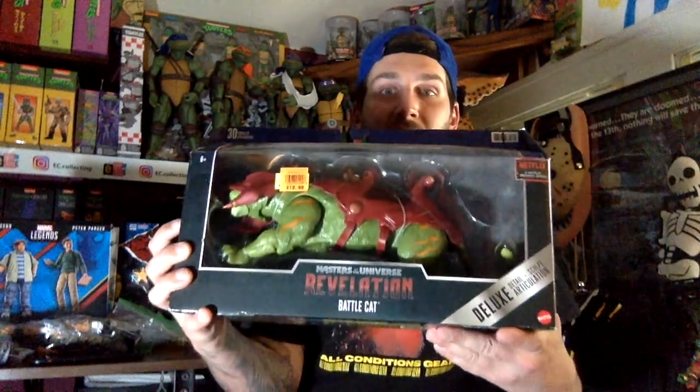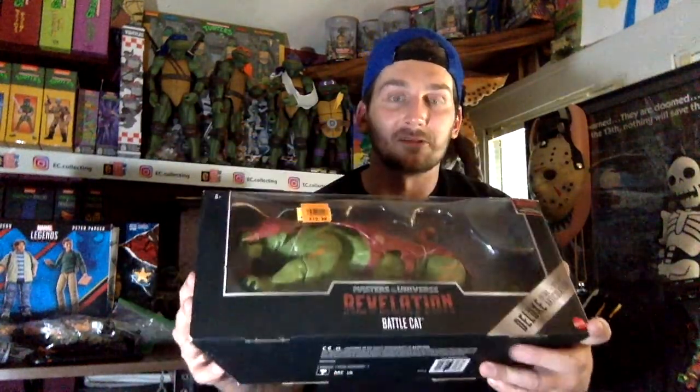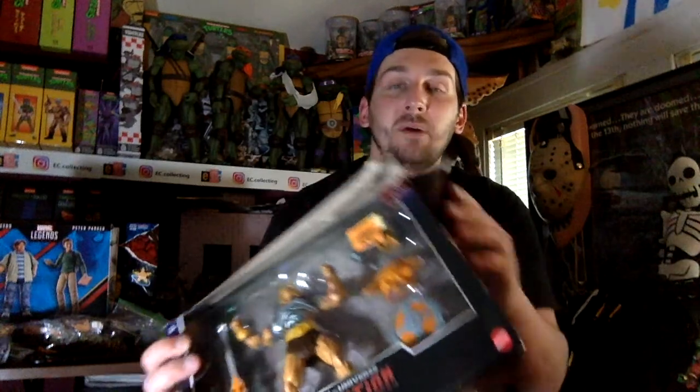I've got a package going out to him with some Street Heat that he's looking for. I'll let him tell you guys what he got, so if you want to see what I sent him make sure you go over to his channel. Oh yeah, I just got back from doing some Goodwill toy hunting — I actually found a Battle Cat for $12.99, unbelievable! And then I found a Faker — the box is a little messed up, but that's alright because they're gonna come out of the box anyway. Cool finds at Goodwill.